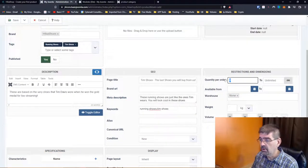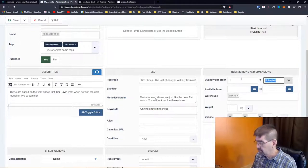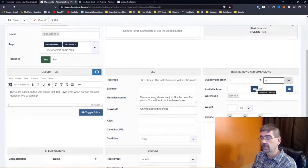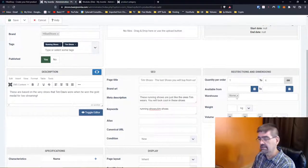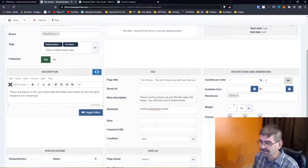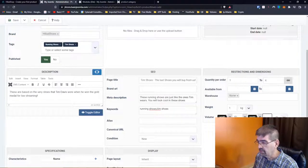Restrictions and dimensions: quantity per order — we don't want people to order more than four, so let's set one to four. You can set dates when this product is available. Warehouse — that might be where you're storing them. Weight in kilograms: these are steel-toed running shoes, so I'll make them heavy. For shipping information — especially if you're calculating mailing — you can put in the length, let's say 12 by 12 by 12 inches, five inches wide.